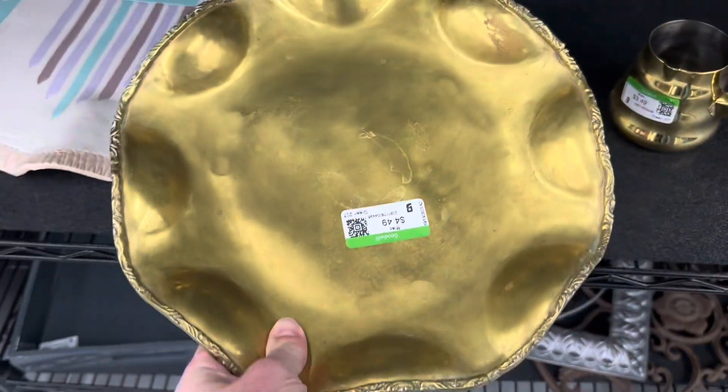Brass. I always say yes to brass. I've never seen one like this before — it had feet. Really unique. I picked that up.